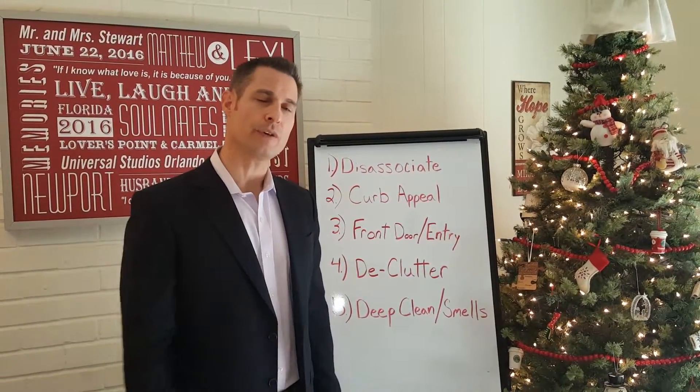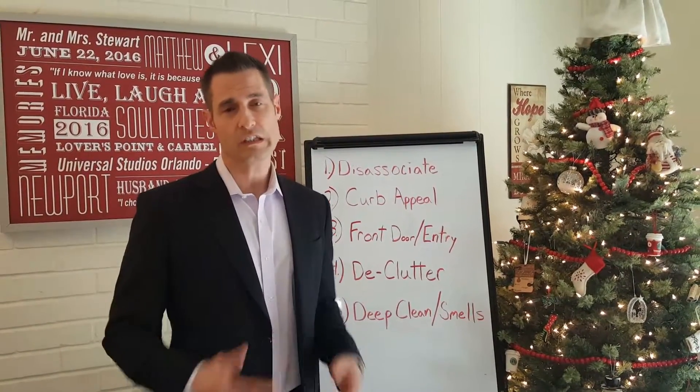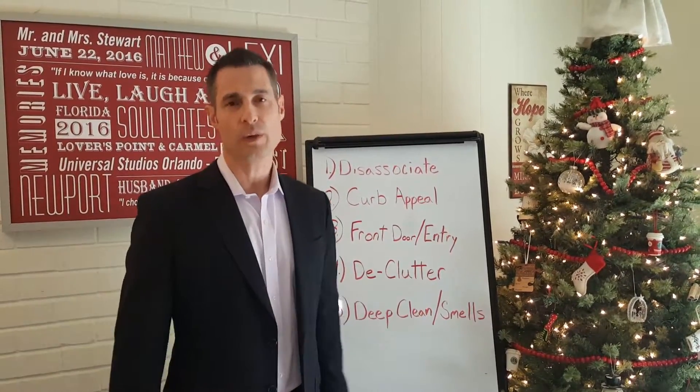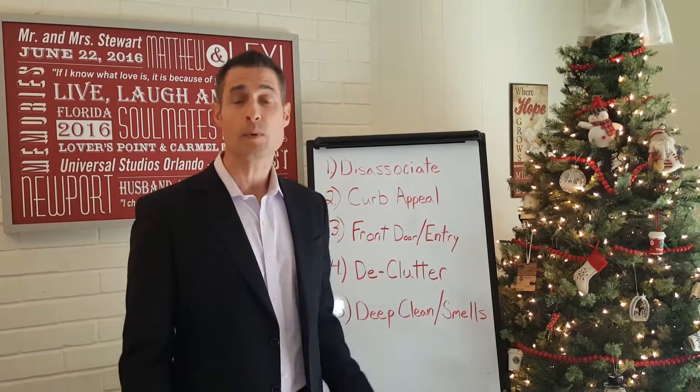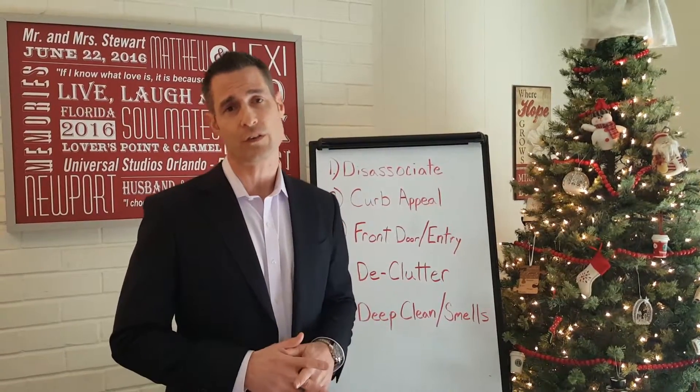Back to the Matthew Stewart Real Estate Show — let's get right to it. Here are the five things you're going to need to do right after the Christmas season to get your home ready in time for the spring selling season.